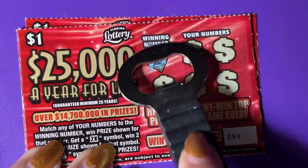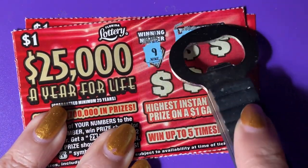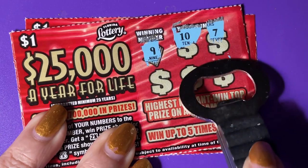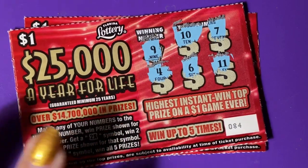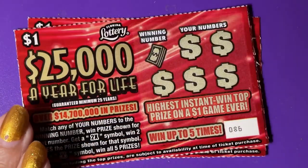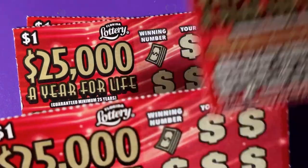We have a winning number of nine. There's a 10, a 7, 11, 6, and 4. Nothing on 84. Two tickets are stuck together.